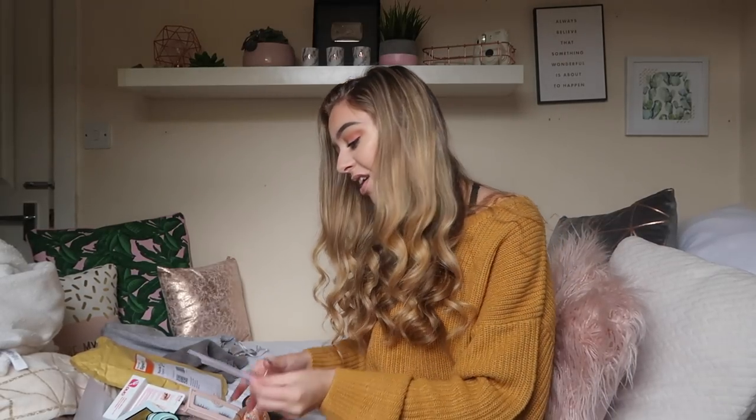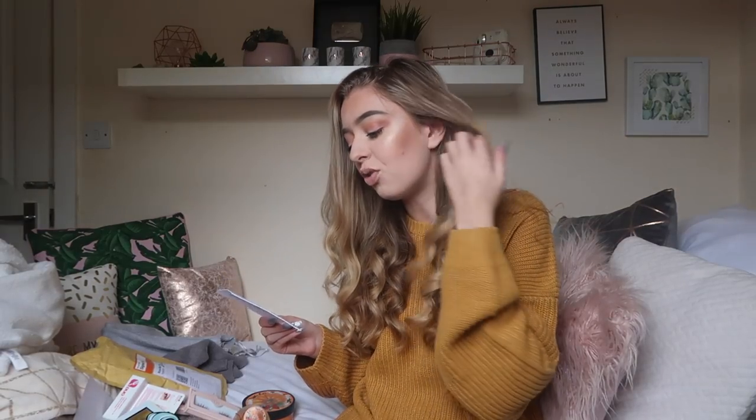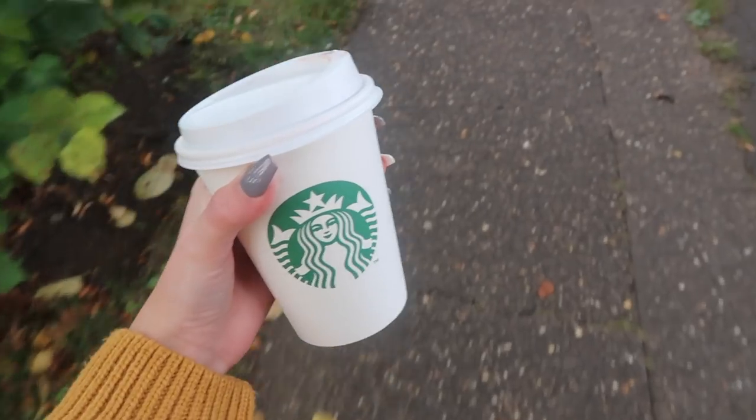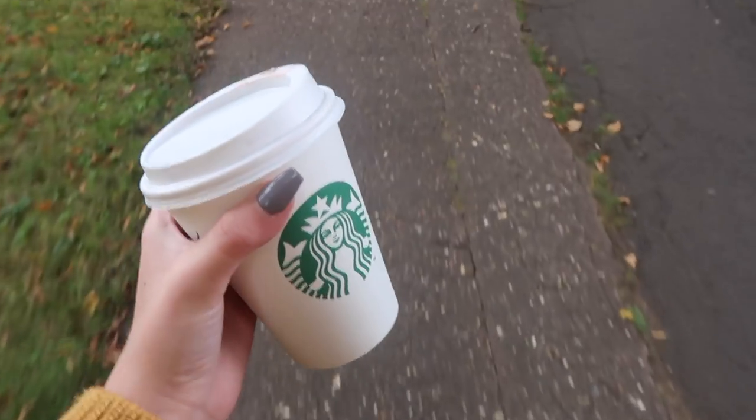Thank you so much to The Body Shop for all of that stuff. It says it's their new Halloween special edition Vanilla Pumpkin range launching this week. It smells incredible, I cannot wait to use all this. From now until the end of October I've got all autumn themed videos going up for you guys, so make sure you're on my channel when they go out.